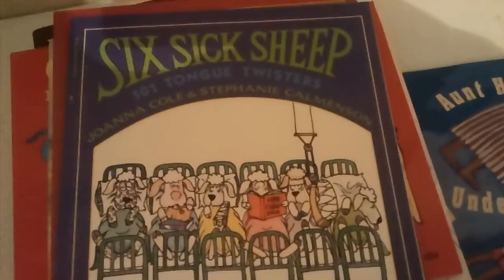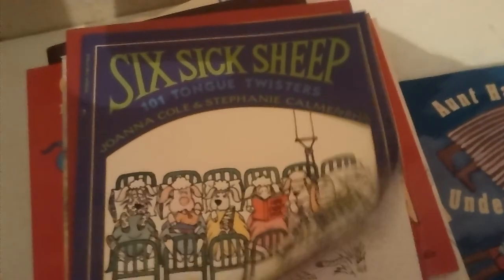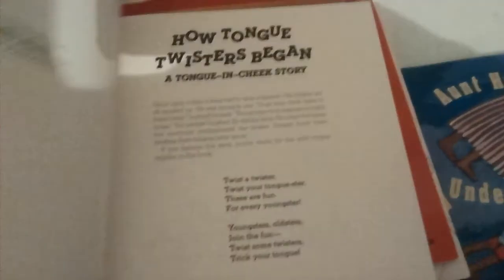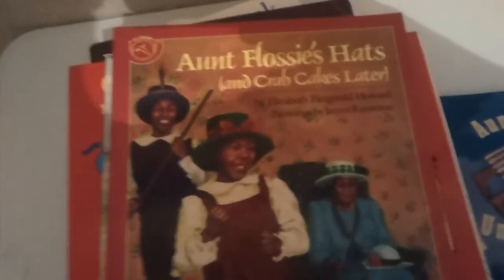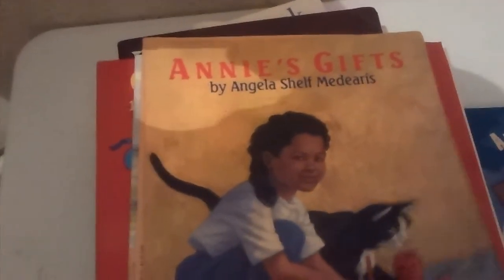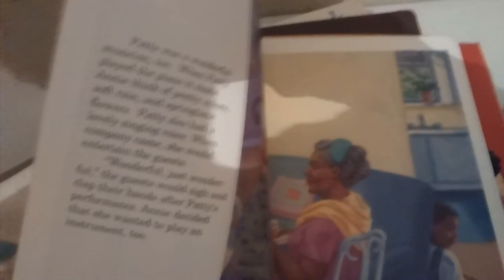Six Sheep, 101 Tongue Twisters. We have Aunt Flossie's Hats and Crab Cakes Later — I'm going to say we had the audio cassette as well. Annie's Gifts by Angela Shelf Medeiros. Love, love, love her. She's also a chef from our neck of the woods, ATX.